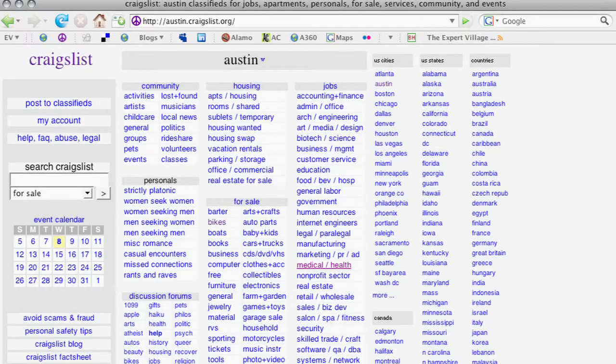I would recommend Craigslist. I would also check out your local neighborhood association. Check out your local postings around your coffee shops, because a lot of times — I remember as a nanny — I would post in the neighborhood banks or coffee shops.